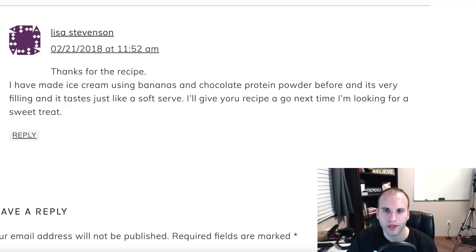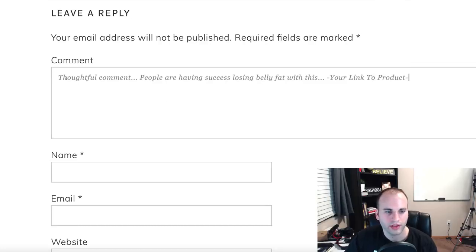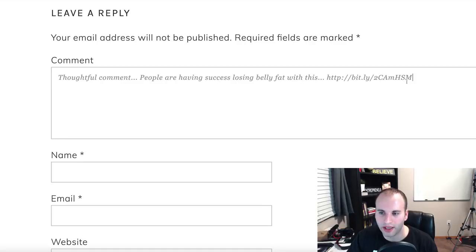On blogs, you can scroll to the very bottom and leave a comment. This is where you want to leave a thoughtful comment — actually check out what the post is about and engage with it. I encourage you not to just spam your link, because no one's going to click it. Be congruent with whatever the post is about. Then after your comment, you write something like 'people are having success losing belly fat with this' and paste your Bitly link. If someone clicks it, it goes to that sales page.